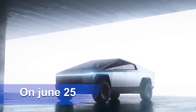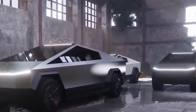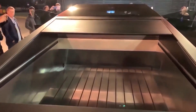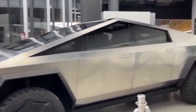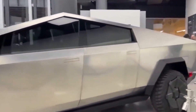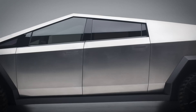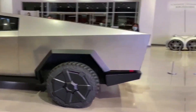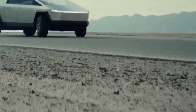On June 25th, an extraordinary event took place at the Peterson Automotive Museum in the heart of Los Angeles, California. It was a day that brought together car aficionados and Tesla enthusiasts for a groundbreaking occasion called Electrified Cars and Coffee. And at the center of it all was none other than the highly anticipated Cybertruck, making its grand entrance into the automotive world.